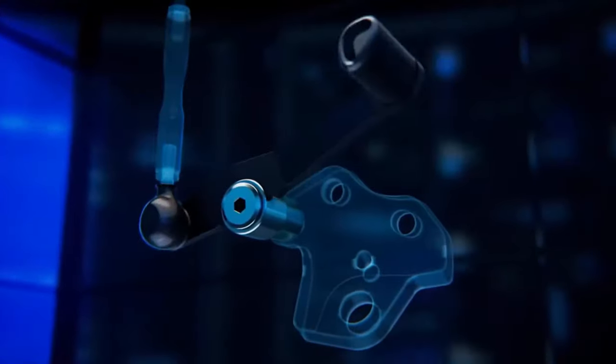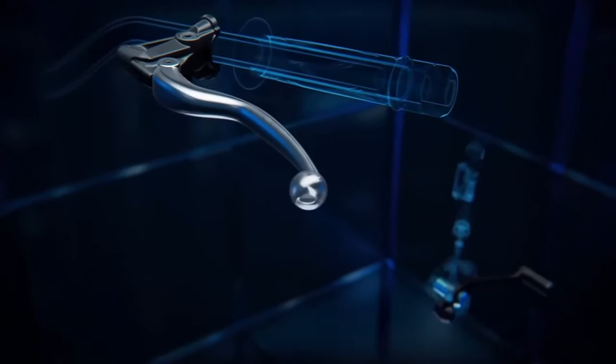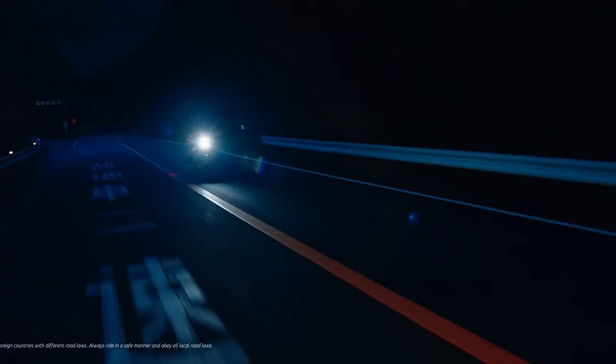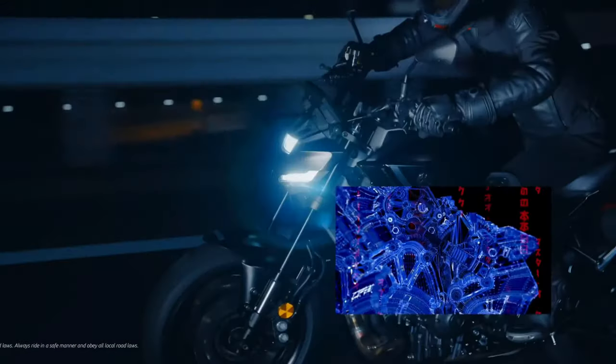The MT-09 YAMT features aerodynamic enhancements that reduce drag and improve high-speed stability. The refined bodywork helps channel airflow efficiently, contributing to a smoother riding experience.